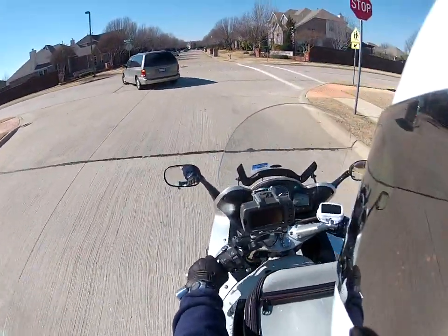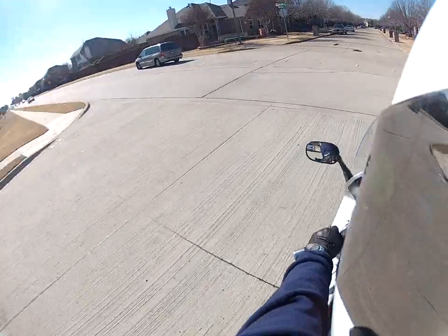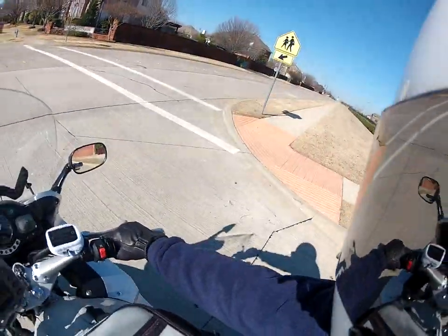So I'm just going to make this video quick. Just take a short drive. Take it up to maybe 50-60 miles per hour and see how the wind noise on the helmet is.